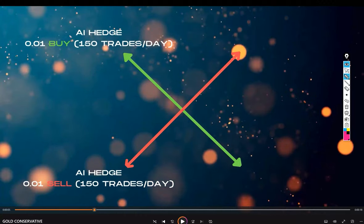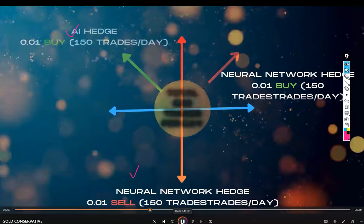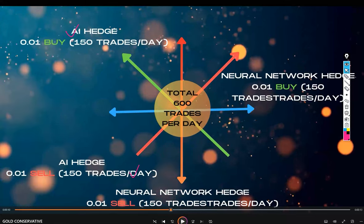With the AI hedge, we can see 150 trades per day on the buy side and 150 trades on the sell side. For the neural network hedge, 150 trades at 0.101 lot size on each side, totaling 600 trades per day.